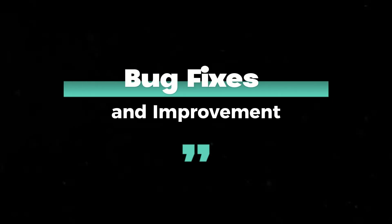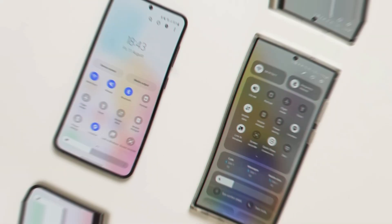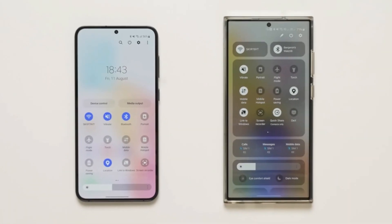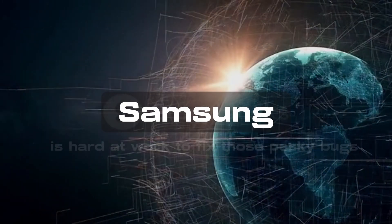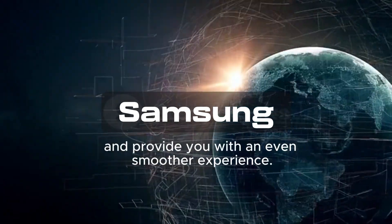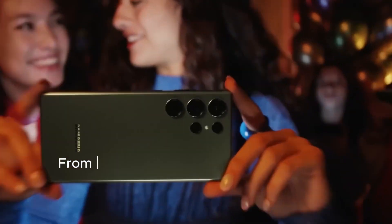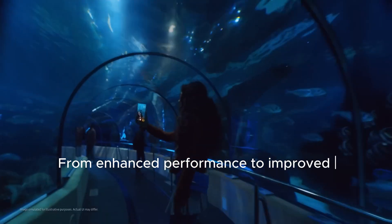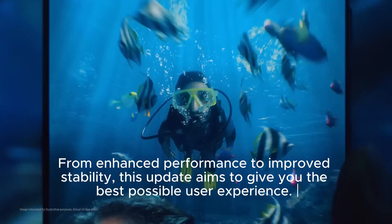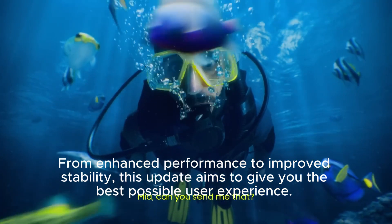Bug fixes and improvements. Let's talk about what's in store with this beta update. A Samsung community moderator spilled the beans on some bugs encountered with the first One UI 6.0 beta, but the second beta is on its way to the rescue. Samsung is hard at work to fix those pesky bugs and provide a smoother experience — from enhanced performance to improved stability — aiming to give you the best possible user experience.